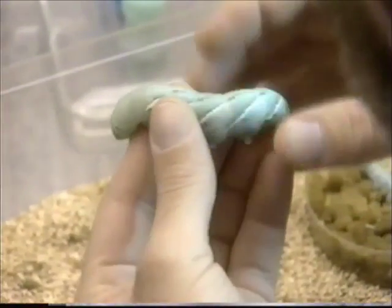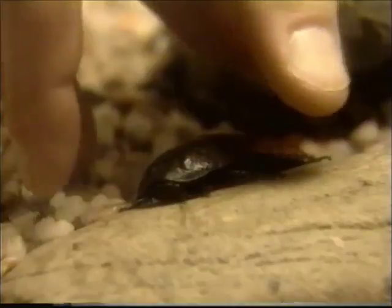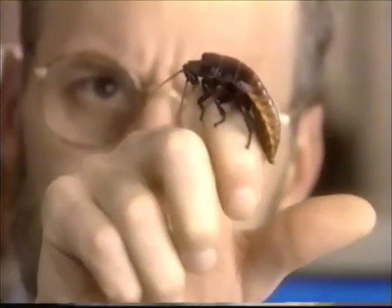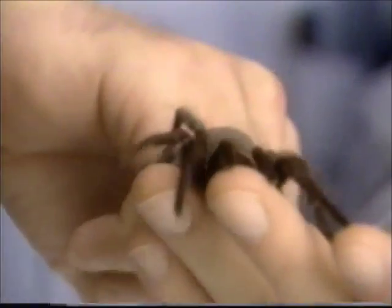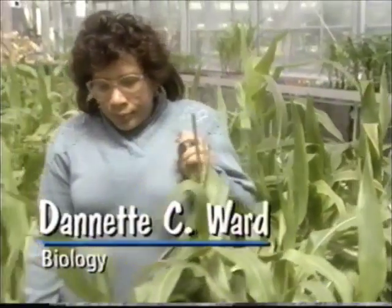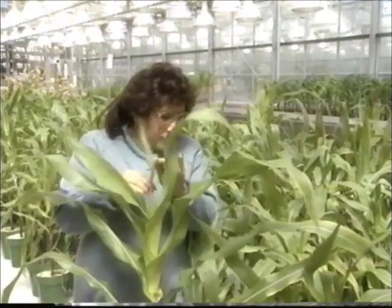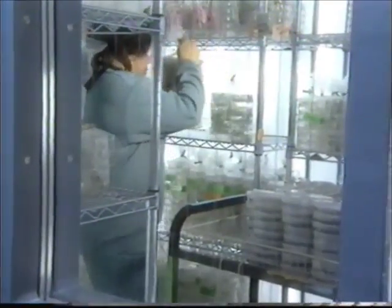The most enjoyable part of being an entomologist here is working with the insects. We even have insects in the laboratory as pets. The Madagascar cockroach is one of them. But my favorite is a tarantula, which I've had now for eight years. I'm from a farming community, so I have a genuine interest in anything that will help the lives of farmers. When the opportunity came up to work in this area, it was a way of saying maybe I can make a contribution and give something back to the community I came from.